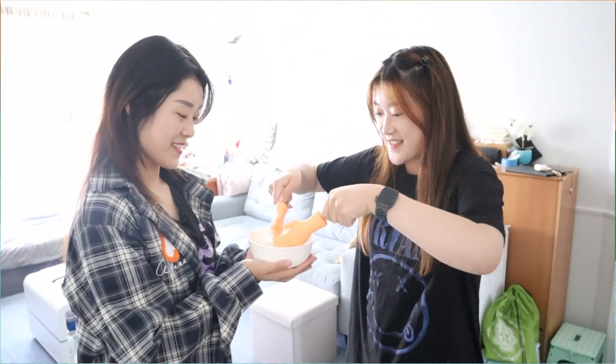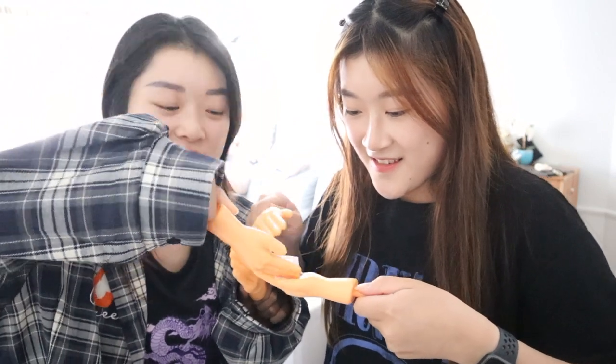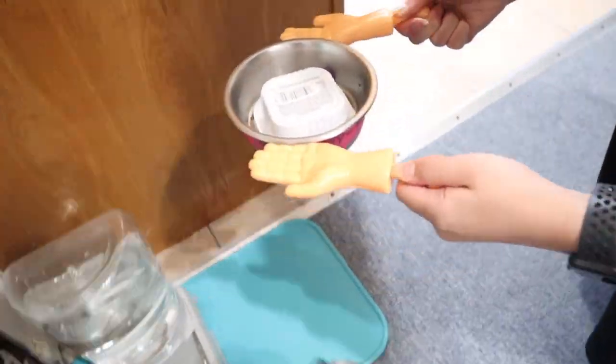Yeah, let's get started. How do I unfold it like this? I don't know, figure it out. It's not unfoldable. I think this calls for teamwork. This is actually hard. You have to feed it — that's hard. You almost dropped it in water.